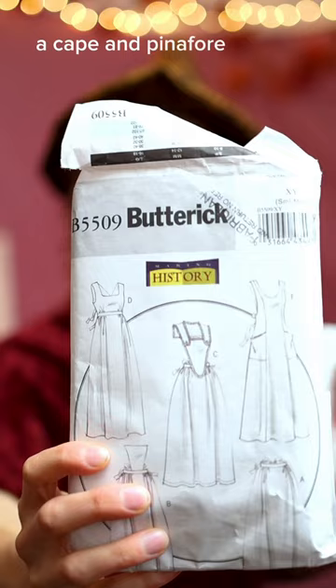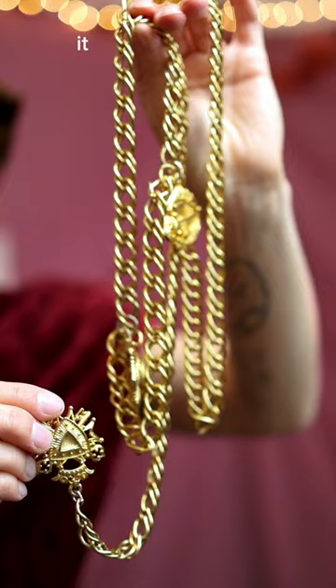I found some patterns — a cape and pinafore pattern. Last but not least, I found this amazing belt. It has royal accents. I'm gonna try to make headgear out of it because I think it would fit a queen or king vibe. But it also doubles as a belt.